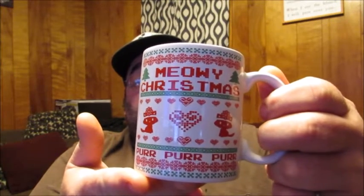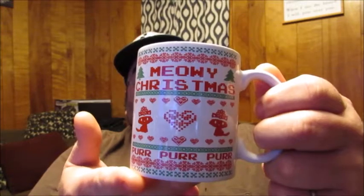This one here is kind of like for a cat lover, but it's very cute and funny. It says Merry Christmas, purr purr purr. And it says that on both sides — it's got the handle, 11 ounces as you see.